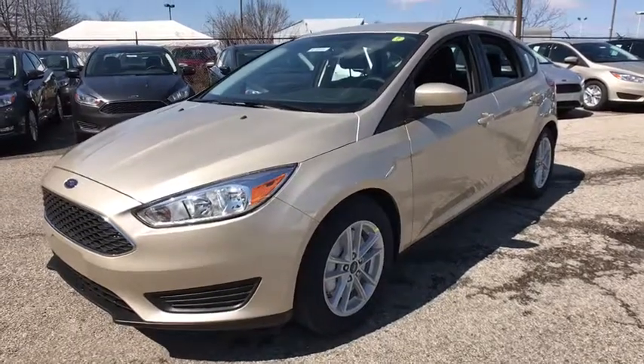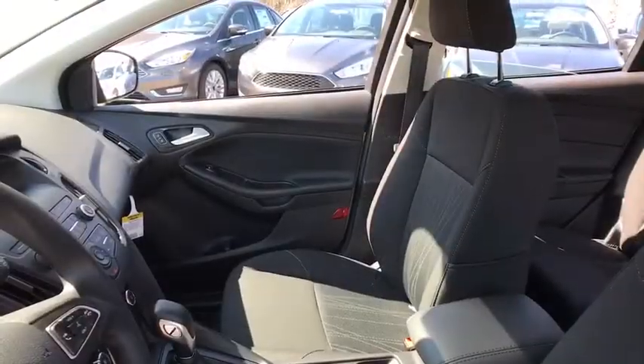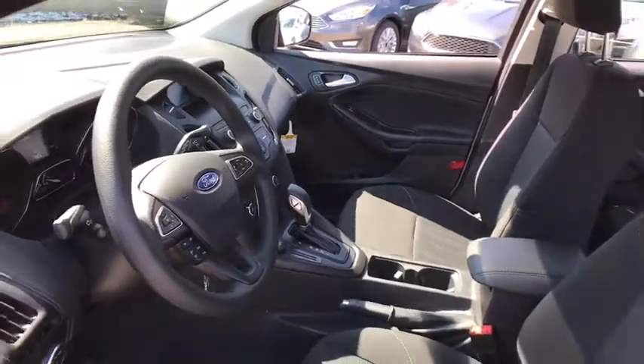Traction control, dual airbags, alloy wheels, power steering, power windows, trip computer, electronic stability control, compass, rear window defroster, tachometer, overhead console.